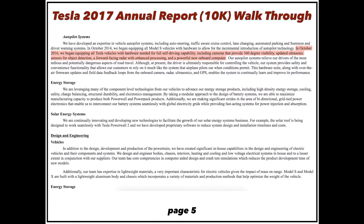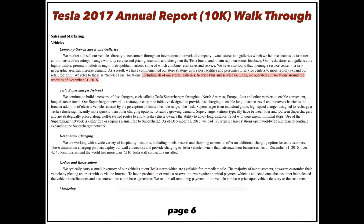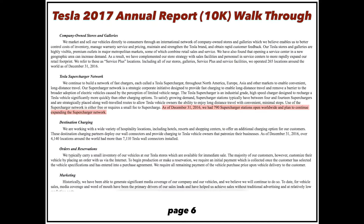In October 2016, Tesla began equipping all their vehicles with the hardware needed for full self-driving capability. At the end of 2016, they had 265 locations including stores, galleries, service plus, and service facilities, and 790 superchargers open worldwide — which will expand quickly as they prepare for the Model 3. They're also working on destination charging, partnering with hotels, resorts, and malls so you can charge while parked, with over 4,000 locations and 7,000 wall connectors worldwide.